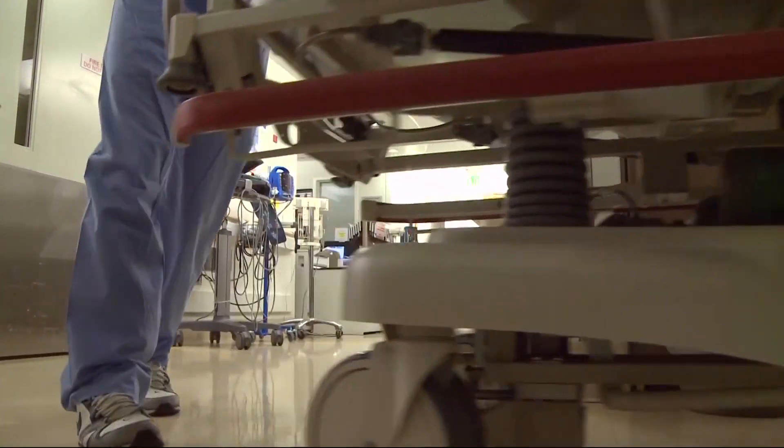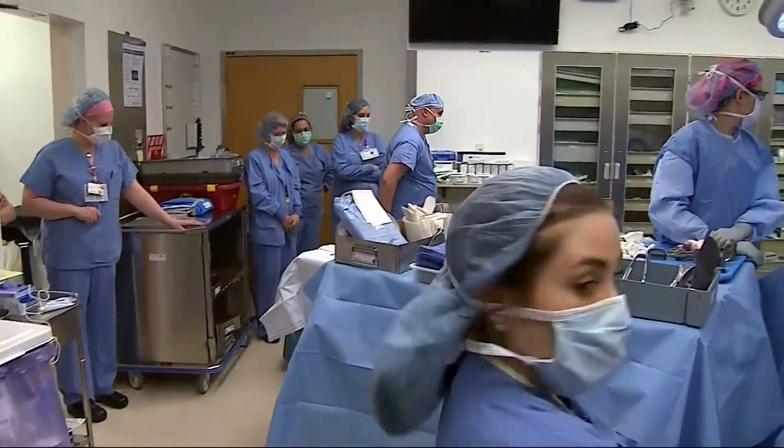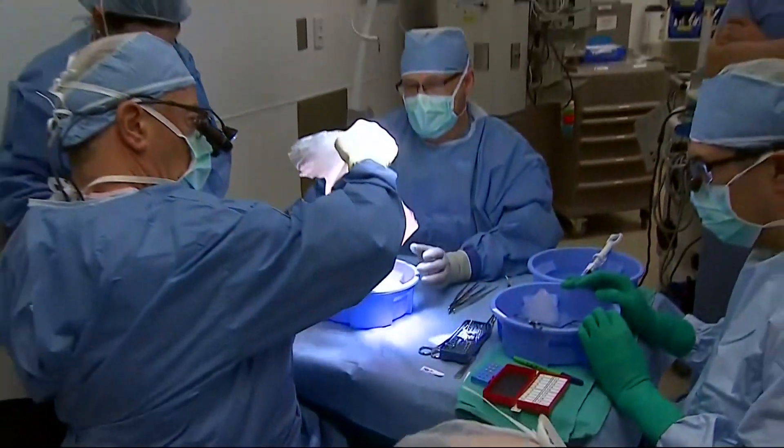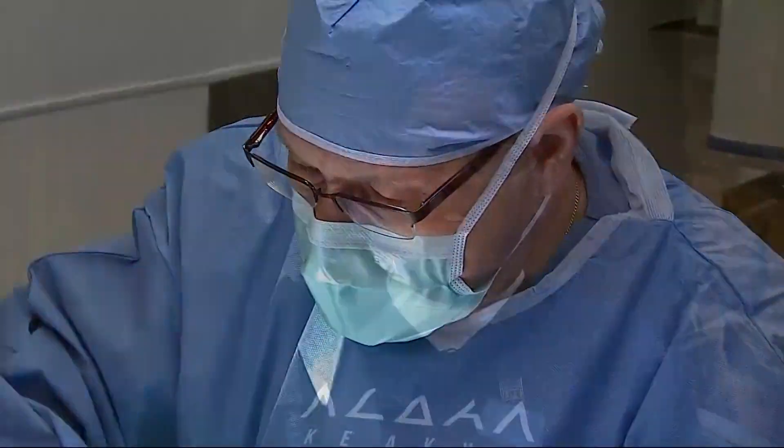Unfortunately, the statistics are grim. Each day, dozens of people die in need of a donated organ, and many, like Mark, will languish for years waiting. There's just not enough donors out there.